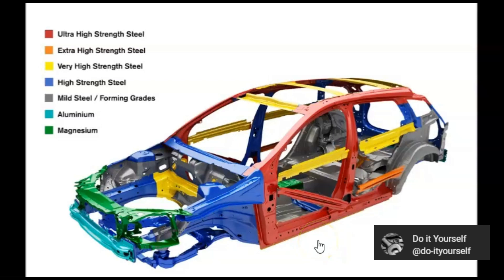Hi everyone. Every day more than 3,700 people die in car accidents. Let's dive in and study and research the metal grades used in cars.